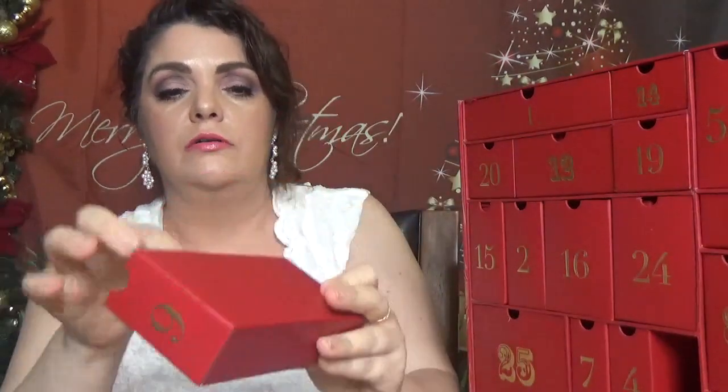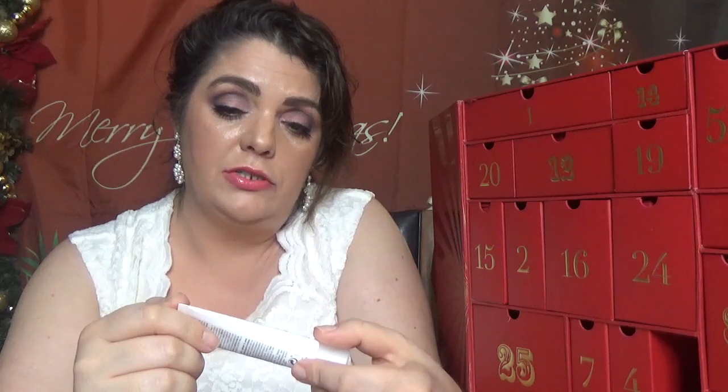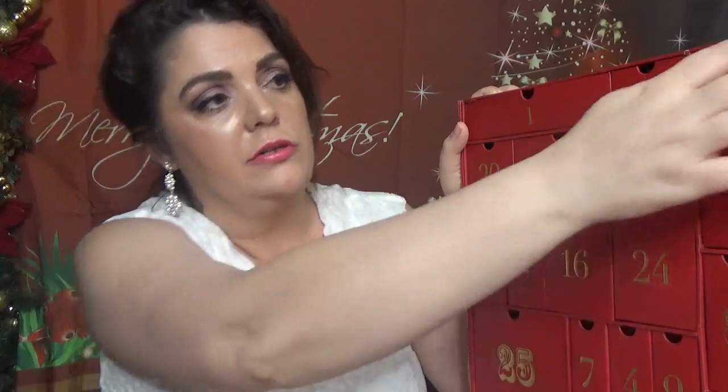Day number nine — all the boxes are the same but varying in width. We have a toothpaste — it's from Regenerate NML Science, and this is the Advanced Toothpaste in 14 milliliters, which is 19.6 grams. We got this brand in the Look Fantastic subscription boxes also, and if I remember right those were strips.